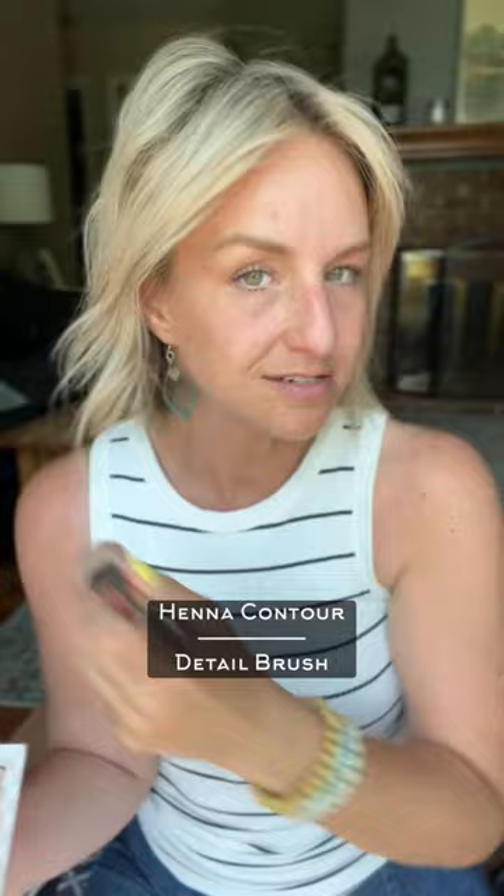My skin is prepped and ready to go. I am going in with my contour and the detail brush. Start at the top of my ear and I just slightly go at a diagonal. You'll see it's not very dark and that's okay. I go kind of towards the corner of my mouth, top of my ear down.